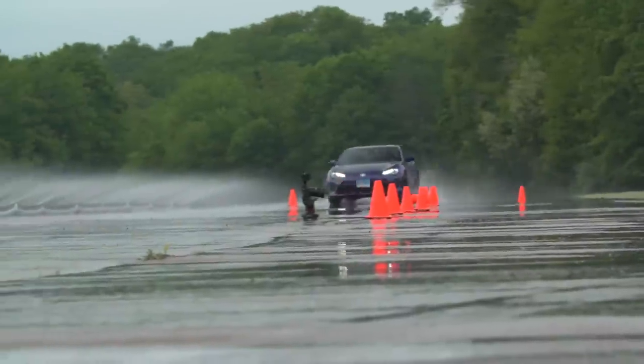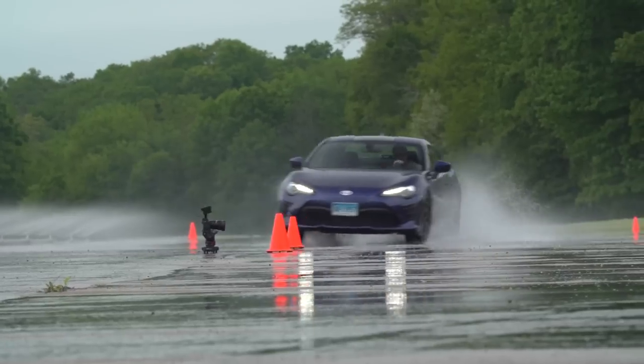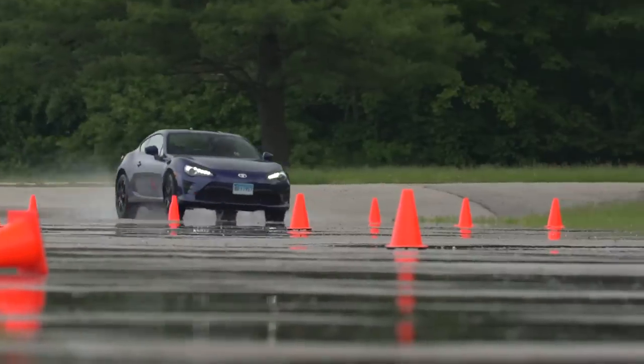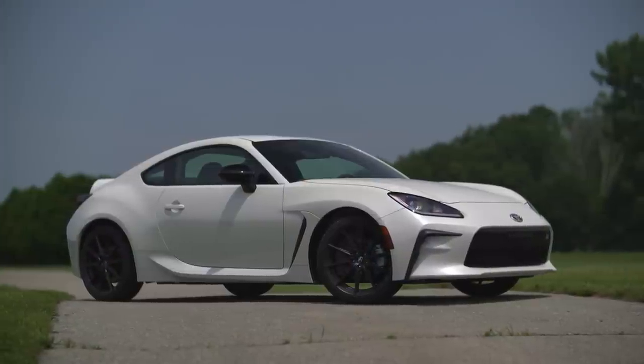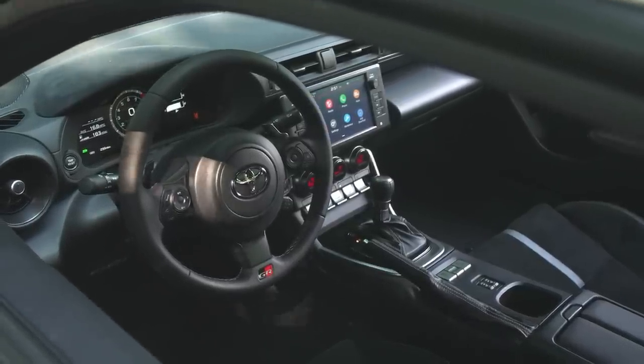We've been using this car for years for tire testing because it is such a precise, well-designed, well-balanced car — excellent for tire testing. It doesn't have staggered wheel fitments, same size wheels front and rear, which is ideal. You can literally feel everything about the tires because the car is so attuned to them. We use manual transmission cars, which was my only gripe with this borrowed automatic version.